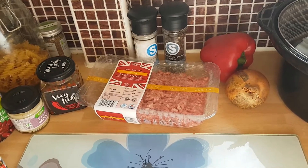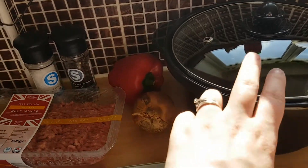So today's recipe is my homemade chilli con carne, which I make using my slow cooker.